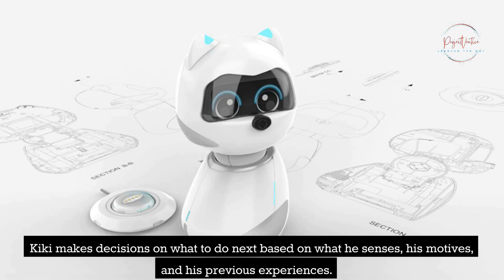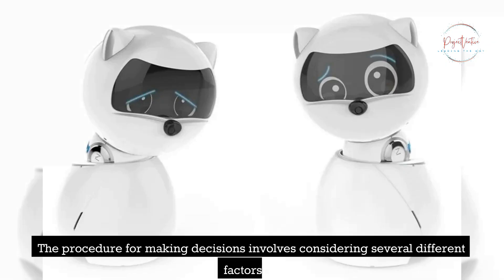Kiki makes decisions on what to do next based on what it senses, its motives, and its previous experiences. The procedure for making decisions involves considering several different factors.